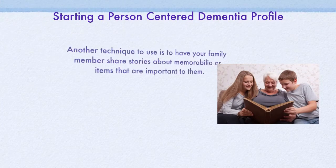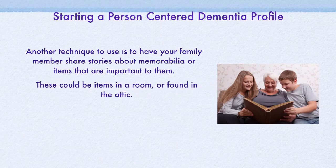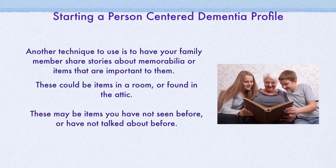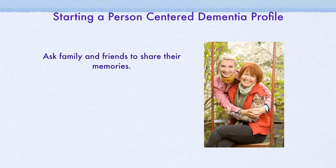Another technique is to have your family member share stories about memorabilia or items that are important to them. These items could be in a room or found in the attic. They may be items you have never seen before or never talked about. It could be a great way to learn more details about a time you never knew about. Ask family and friends to share their memories. Try not to focus on small details — general information about the memory and the emotions may help spark another memory in your family member with dementia.